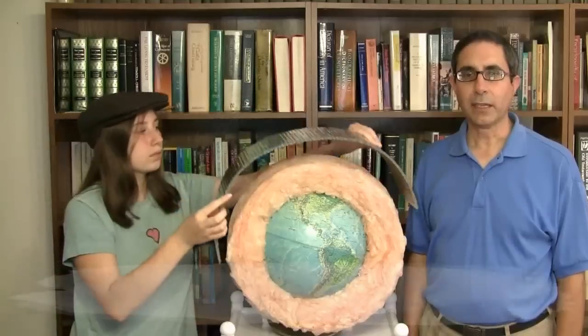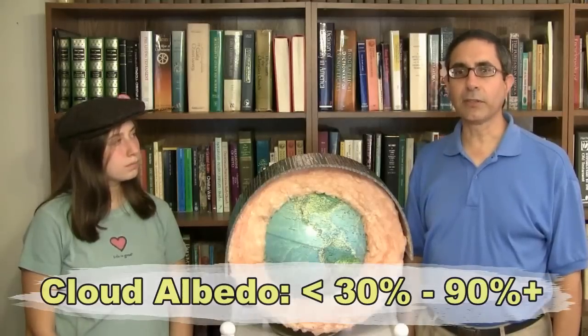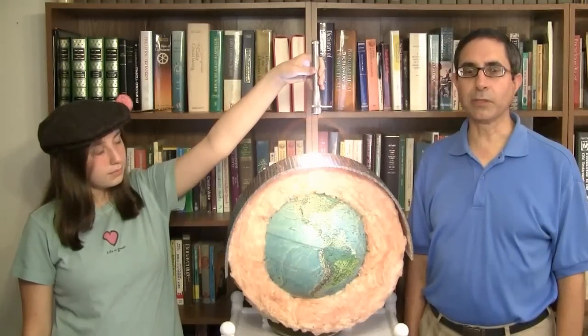At night, clouds act like an insulating blanket by slowing down heat loss from the Earth's surface. That's why windless cloudy nights are warmer than calm clear nights. But during the day, they can also block and reflect a lot of incoming UV radiation from the sun — anywhere from 30 to over 90 percent depending on their optical density. So when thick clouds cover the sky during the day, they usually cool the Earth because the energy they reflect back to space is greater than the energy they radiate down towards the Earth.